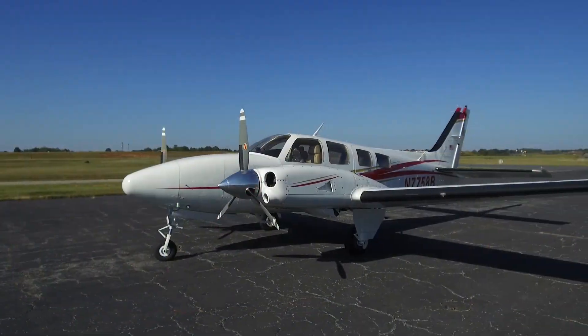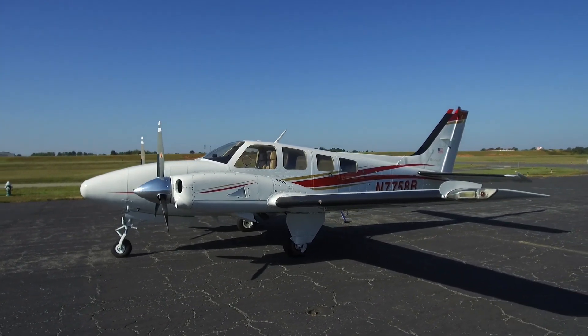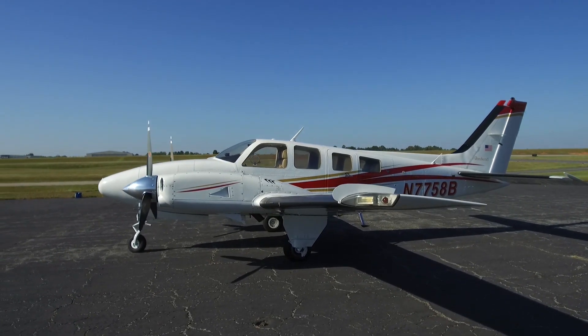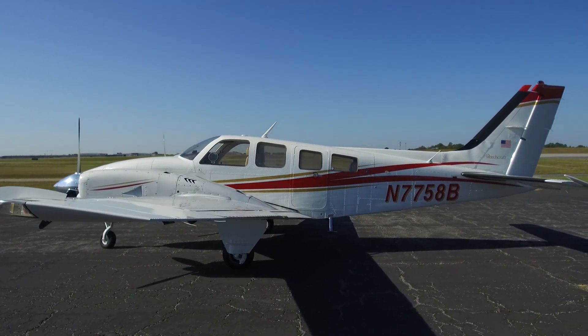A reminder about some of the best features: the aircraft is pressurized and will go to 25,000 feet. We do have factory air conditioning on board. The aircraft is certified for flight into known ice. We have long range fuel — 196 gallons usable — and the paint is brand new.